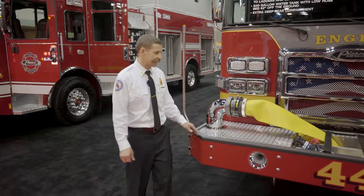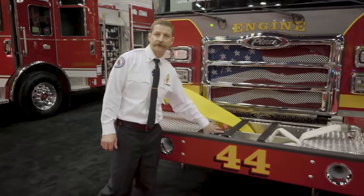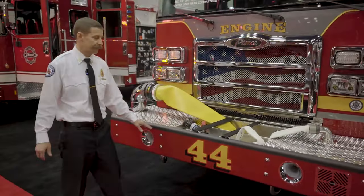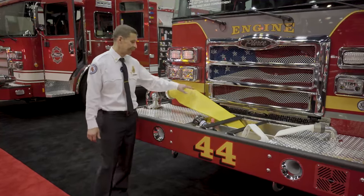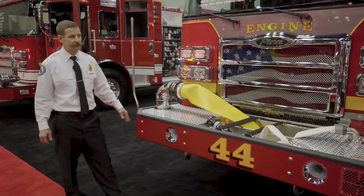The front of the engine has a 26-inch extended front bumper. We carry a 100-foot attack line that we would use on trash fires, car fires, things of that nature, and then a pre-connected 25-foot roll of supply line that's 5-inch.